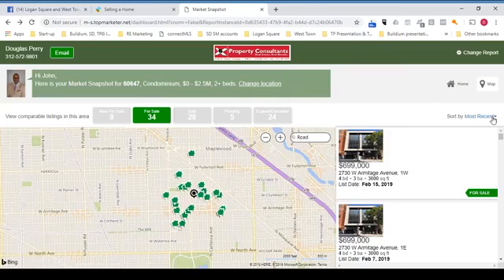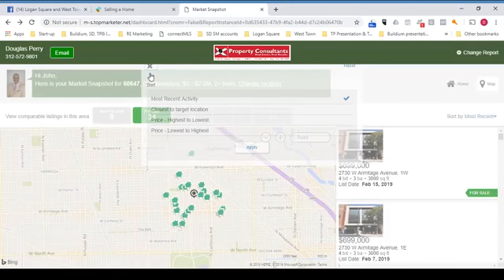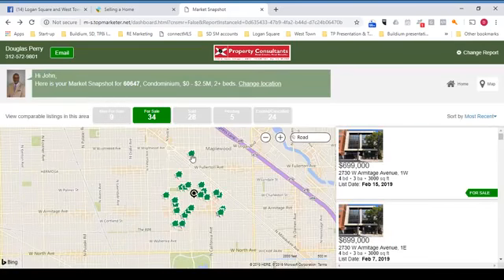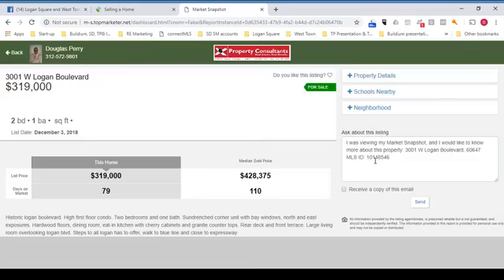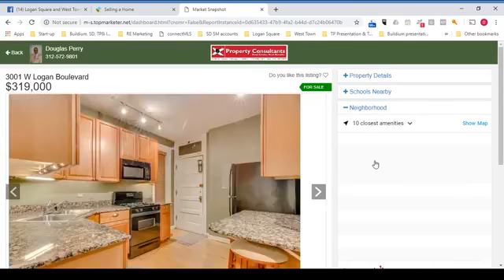Over here on the right, you've got a list of homes, and you can sort them in a variety of different ways: most recent, closest to target, highest to low, et cetera. If you want to drill down into a house, you just click it, and then it's highlighted over on the right where you can view all of the pictures.